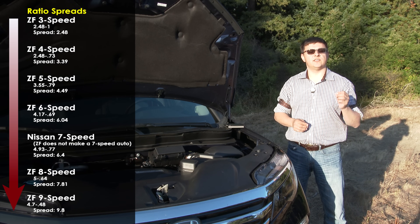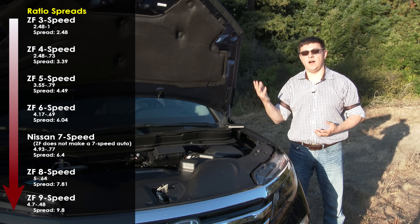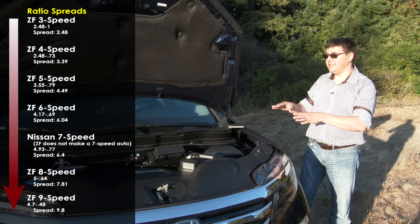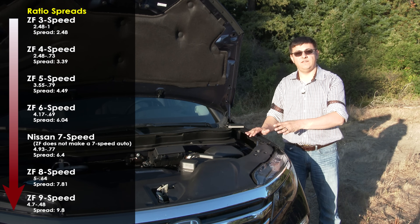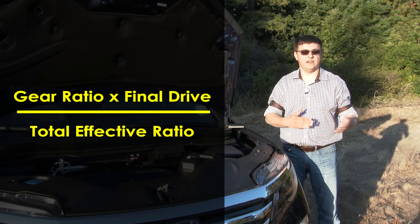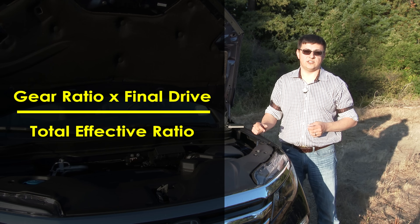That wide ratio spread allows manufacturers to do two things that are normally contradictory: improve performance and improve highway fuel economy at the same time. Of course the final variation is the final drive ratio in the vehicle. When you multiply the final drive ratio times the gear ratio in each gear — first, second, third, and so on — you get the actual total gear ratio in the vehicle.